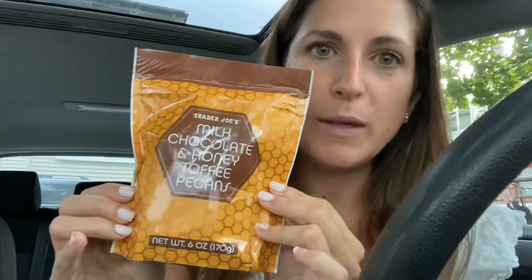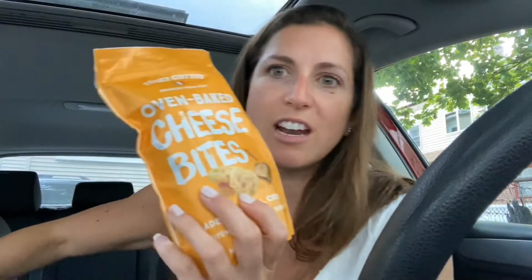I also got these milk chocolate and honey toffee pecans, and I got more of these cheese bites that I always get.